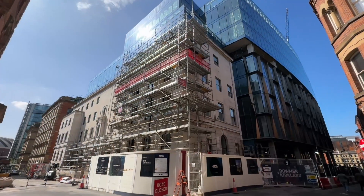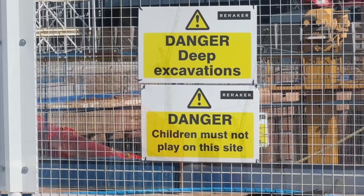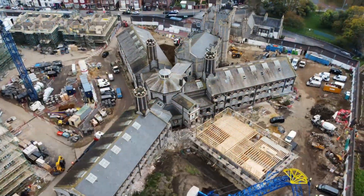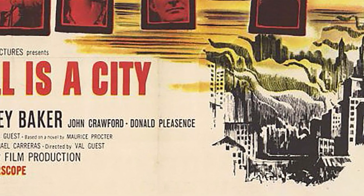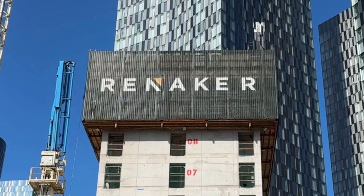In this video: three major construction projects currently in progress in different parts of the city centre, two very large holes in the ground, a prison that could become a luxury residential project, a poem, a movie recommendation, and where does the name Renacre come from? Here's my theory.